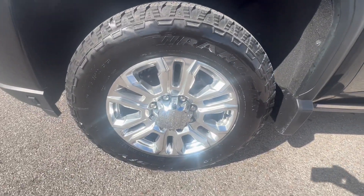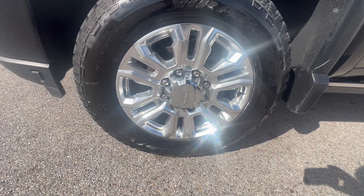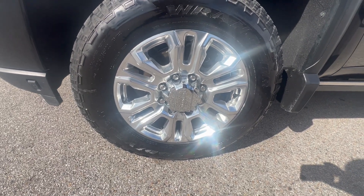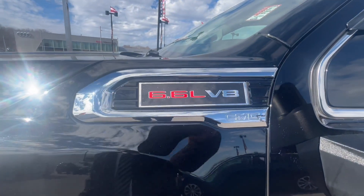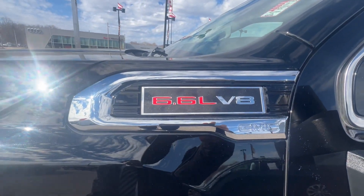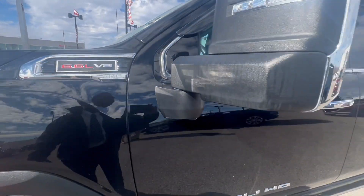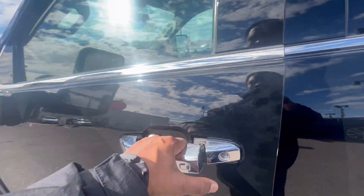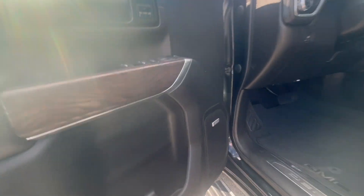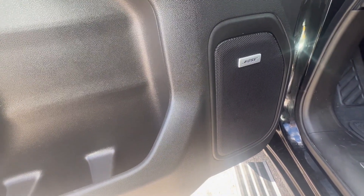Check out that wheel — that is an awesome 20-inch wheel right there, guys. 6.6. Yes, this is a beautiful keyless entry with chrome door handles. Bose Premium Sound on this.